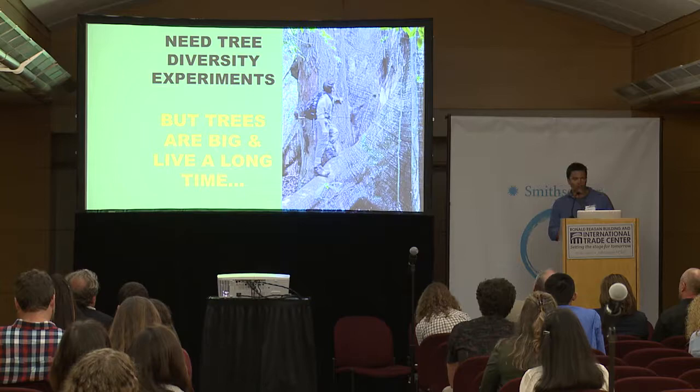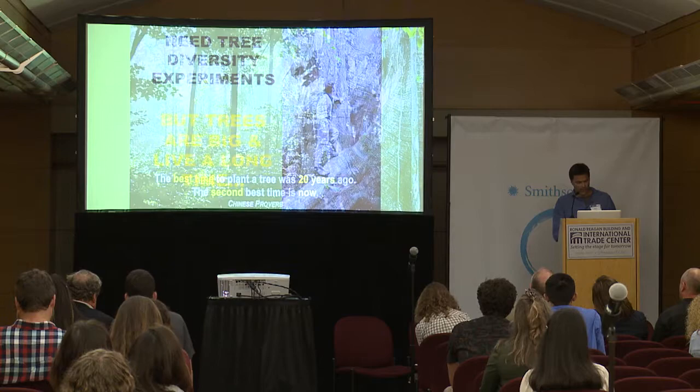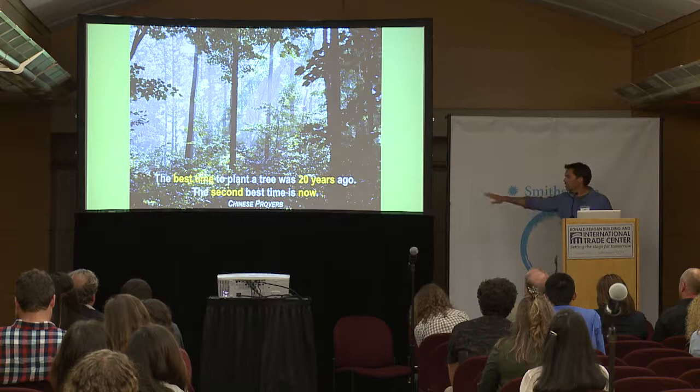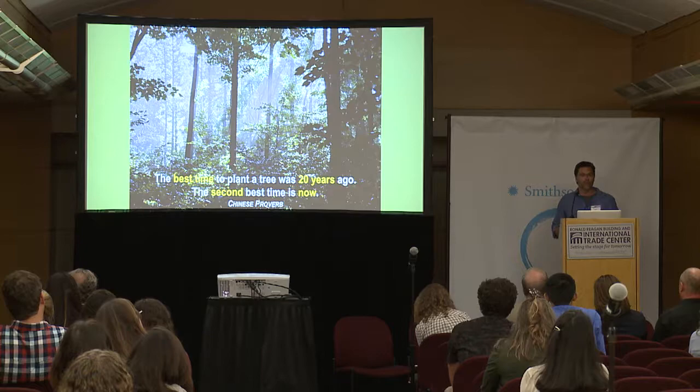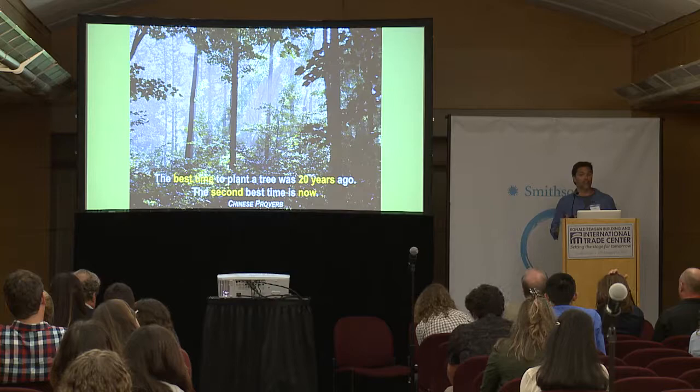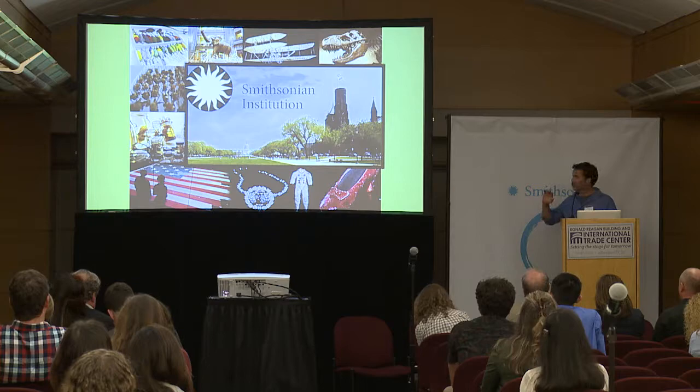So we need these tree diversity experiments, but trees are big and they live a long time, and it's hard to do these kinds of experiments — not many people have done them before. From a philosophical perspective, that doesn't mean we shouldn't do them. There's an old saying I really like: the best time to plant a tree was 20 years ago; the second best time is now. If not now, when? Just go ahead and do it. But it doesn't solve my practical problem as a scientist in terms of getting papers and the rationale for these experiments.